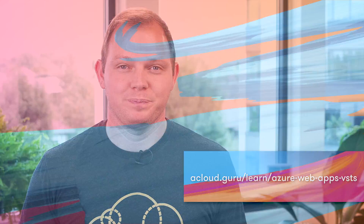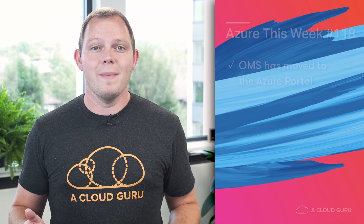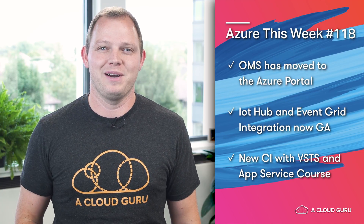I know I'll definitely be taking the course to brush up on my rusty VSTS knowledge, and if you want to check it out too, you can do so at the link below. And that's it for this episode of Azure This Week, where we looked at OMS and its new home in the Azure portal, some new Live Share features within Visual Studio and Visual Studio Code, as well as Lars' brand new course on continuous integration with Azure App Service and VSTS. Until next week, keep being awesome, Cloud Gurus.